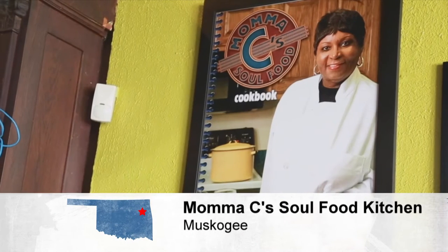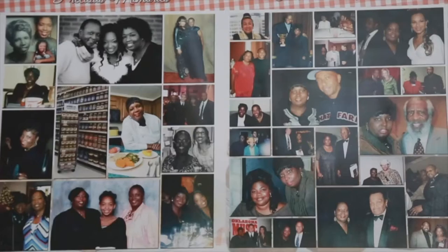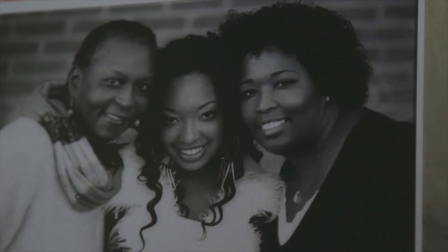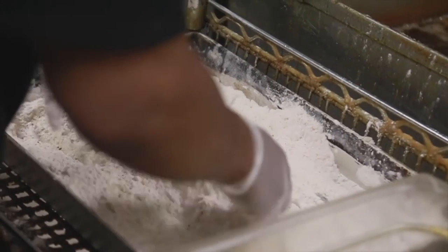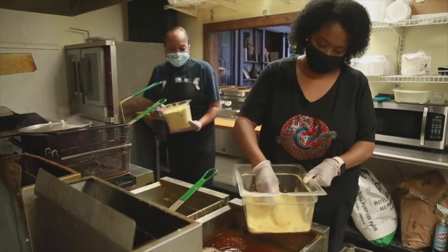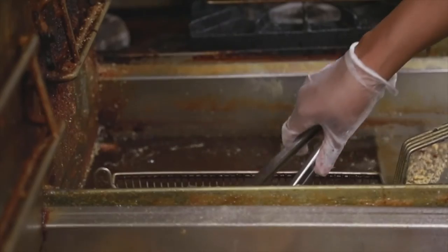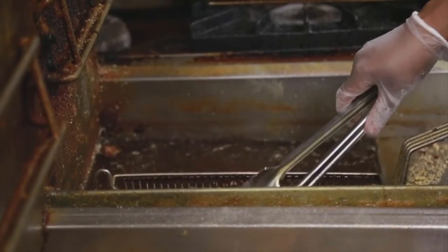Mama C was my mother, Cassandra Gaines — everyone called her Mama C. She did a lot in the community, including the Soul Food Cook-Off and the National Soul Food Cook-Off, and she would bring in different celebrities. She passed away in 2016, and after that, her daughter wanted to open a restaurant to carry on her legacy and honor her. Everything cooked there comes from what she taught them — her recipes.